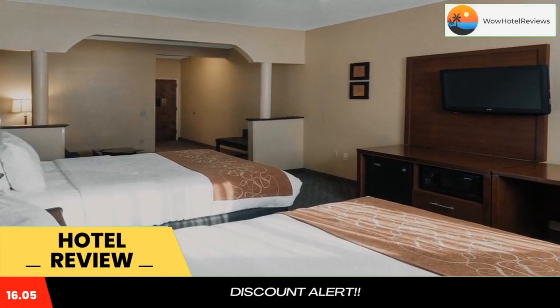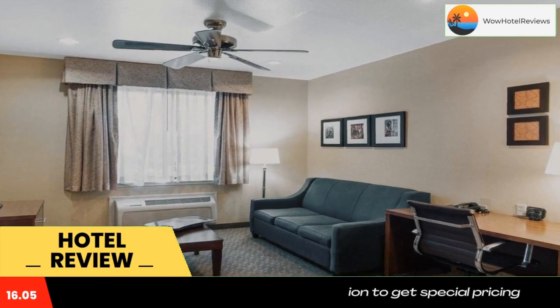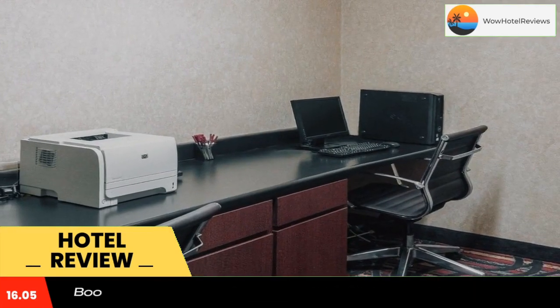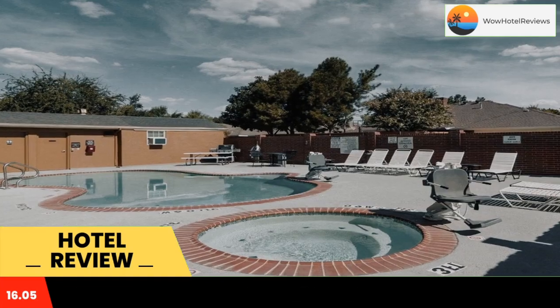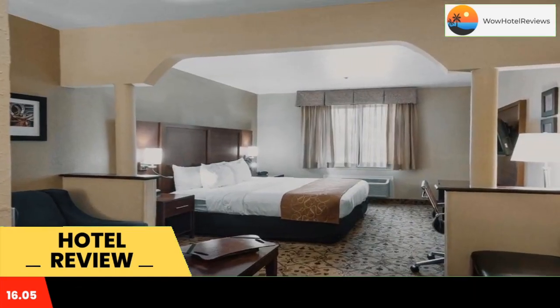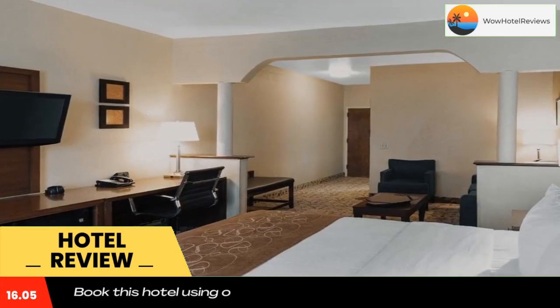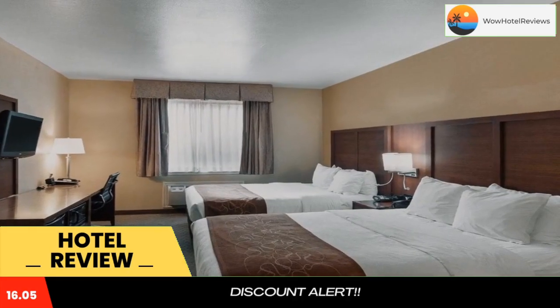The Comfort Suites hotel is conveniently located just one mile from Midland College. This hotel is near many local attractions including Odessa College, the Midland Park Mall, and the Petroleum Museum. The Midland International Airport is 10 miles away. Additional area attractions include the Midland Convention Center, the Midland Art Gallery, the Shabaha Sports Complex, and the Yucca Theater.